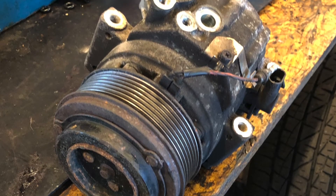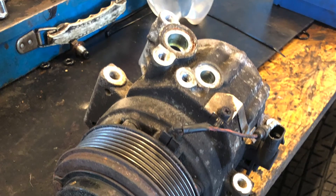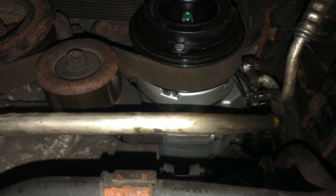You can see the old one where there are components missing from the front of the compressor versus the new one after it's been installed. Everything looks to be as it should.